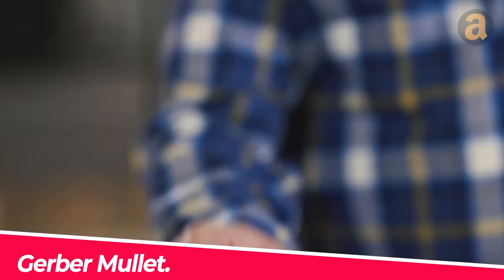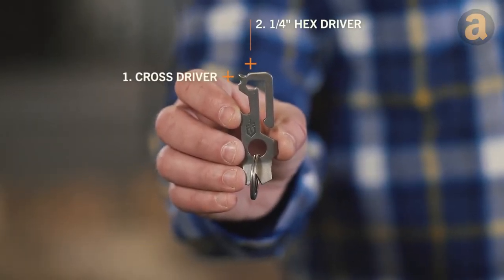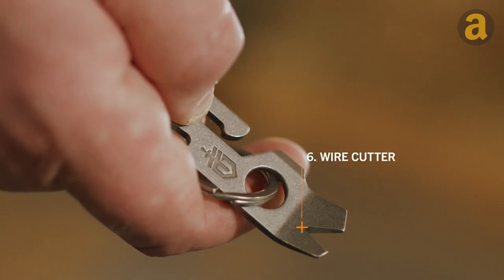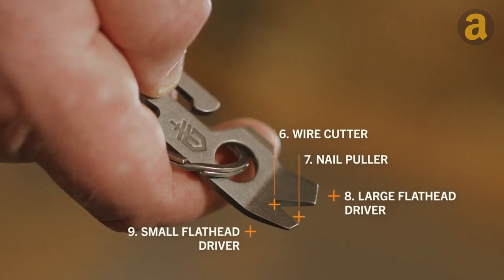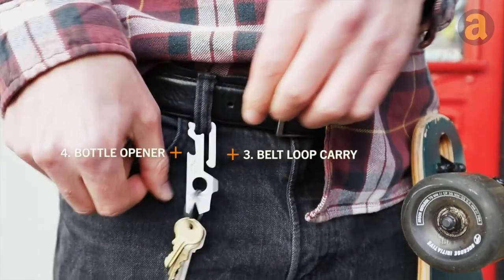The Gerber Mullet is a highly practical multi-tool designed to be super tiny yet incredibly functional, making it a valuable tool to have. It features a variety of screwdrivers, a scraper, a wire cutter, and a nail puller, all conveniently stored within its compact design.